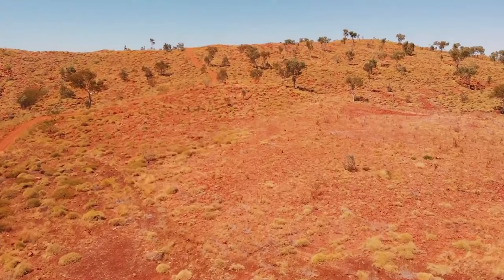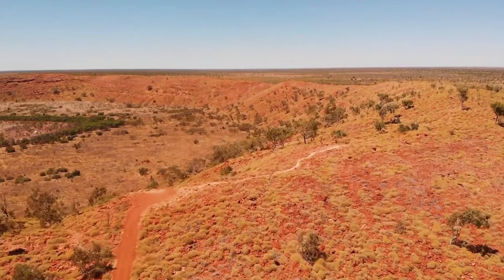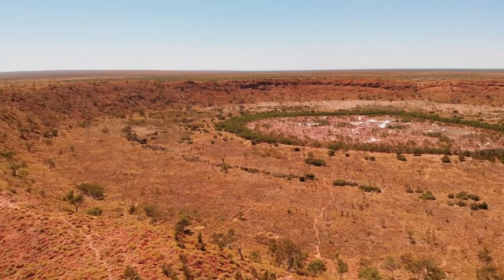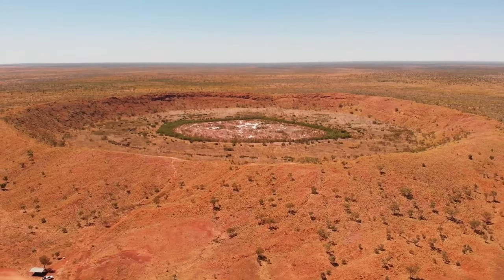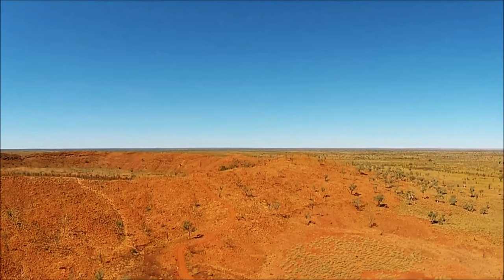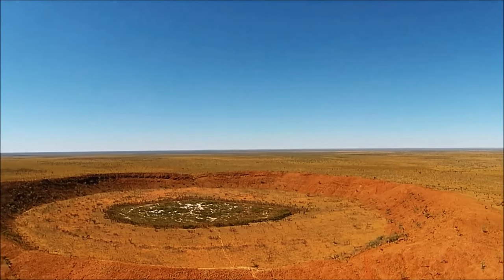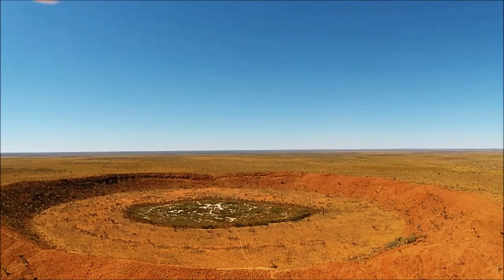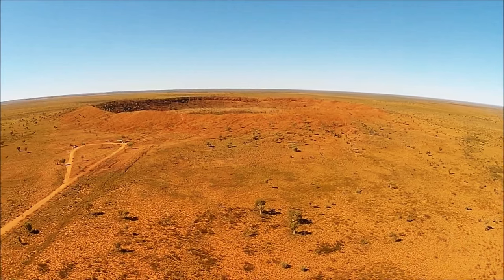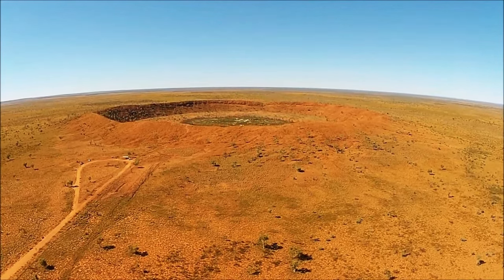While Europeans only stumbled upon this wonder in 1947 during an aerial survey, aboriginal people have long been familiar with it. They refer to it as Kandimalal in the Jaru language and as Karte Malar in the Walmajarri dialect. The crater holds significant cultural importance for local indigenous communities. One captivating story tells of two colossal ancestral snakes that slithered across the desert, giving birth to the nearby Sturt and Wolf Creeks — and the crater is where one of these mythological snakes emerged from the ground, leaving its mark for eternity.